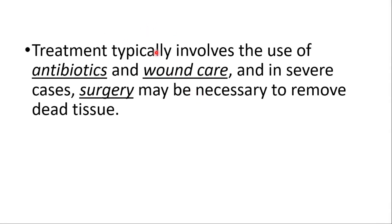Treatment typically involves the use of antibiotics and wound care, and in severe cases surgery may be necessary to remove the dead tissue.